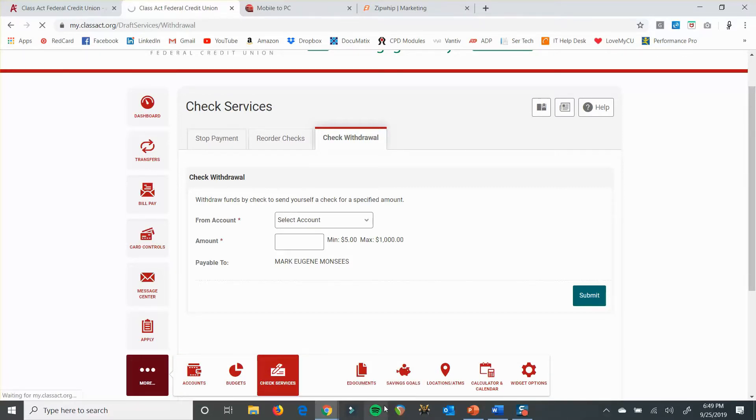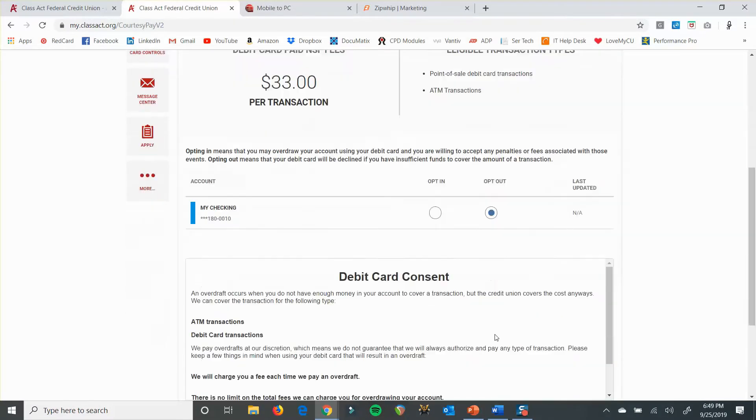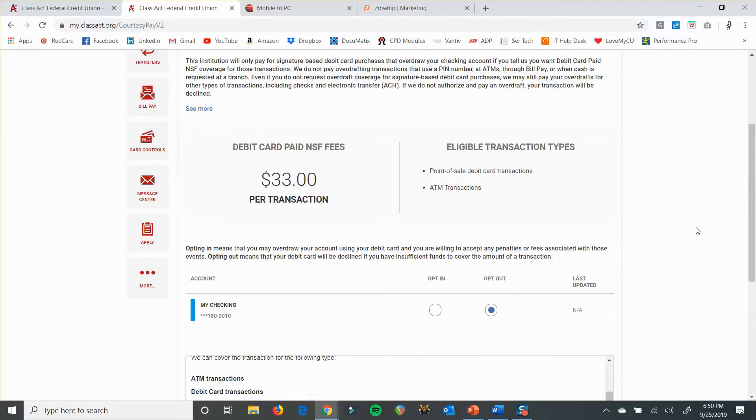I was skipping over your overdraft preferences. If you don't already have your overdraft set up so that your account can go below zero — of course there is a $33 fee for doing that — you can set that up here. You can opt in or out, accept the disclosure at the bottom, and save it. Or if you want to take that off and you don't want it anymore, you can always change it there.